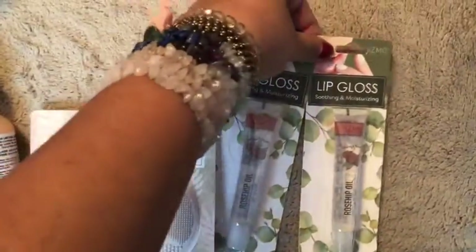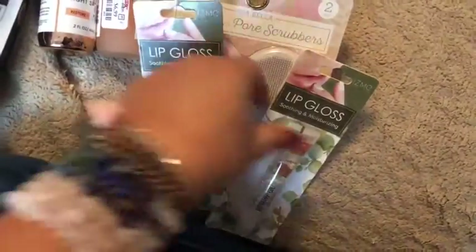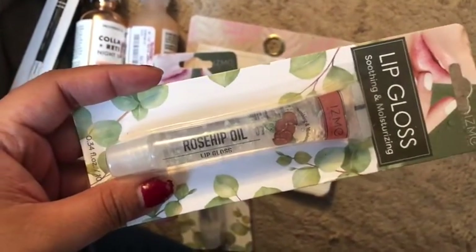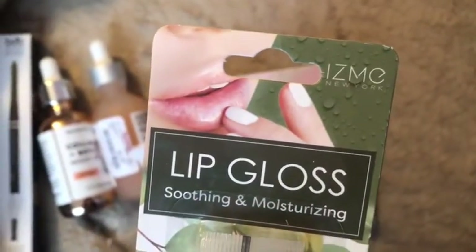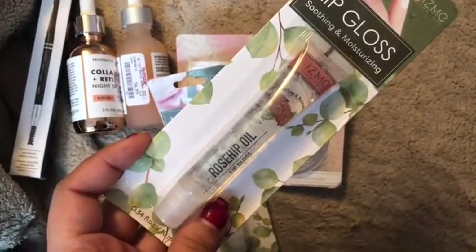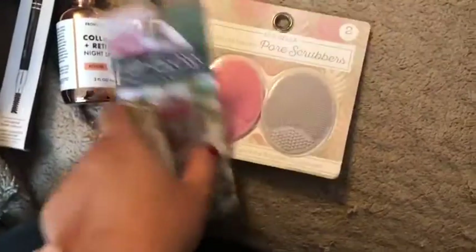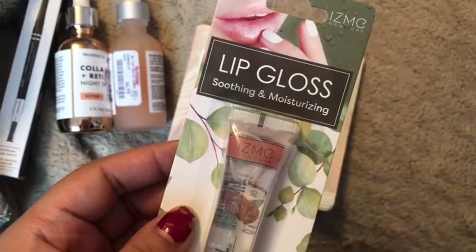And then these I'm obsessed with. I already have one and I'm using it, and I'm obsessed with it. It doesn't break me out on my lips. So it's Rosehip Oil. They're both $2.99. They had different scents and flavors, and this is the one I got.